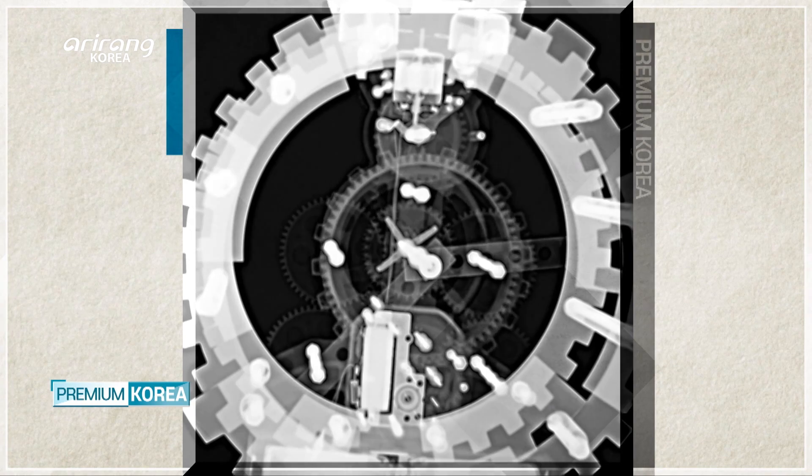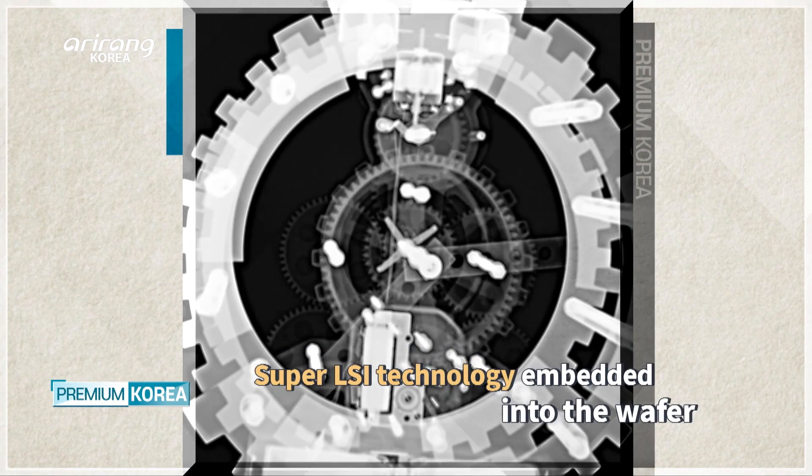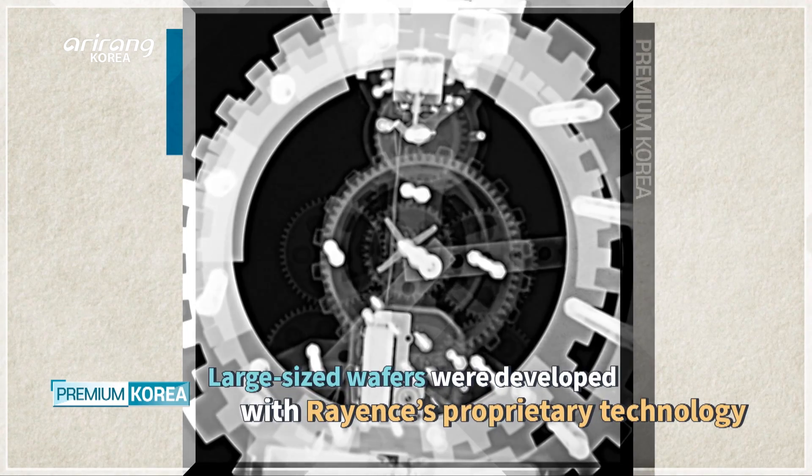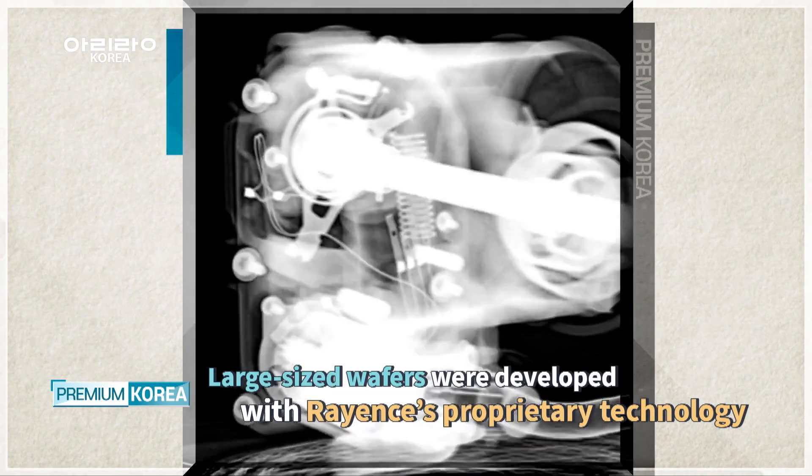Rayons' Super LSI technology embedded into the wafer enabled the company to develop the world's largest 12-inch CMOS, compared to the conventional CMOS sensors that make use of small or medium-sized wafers.